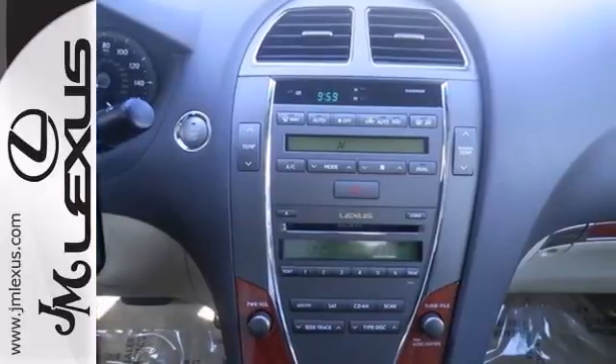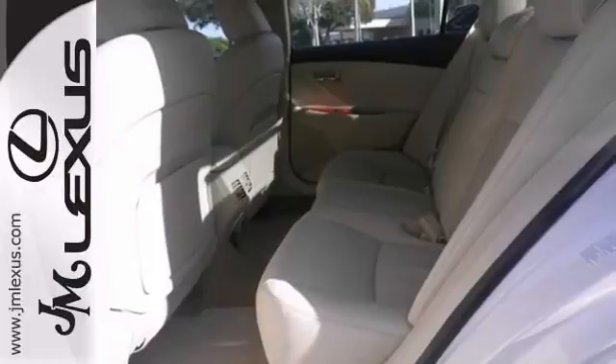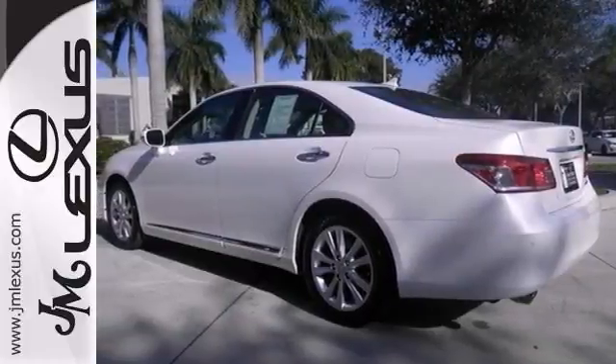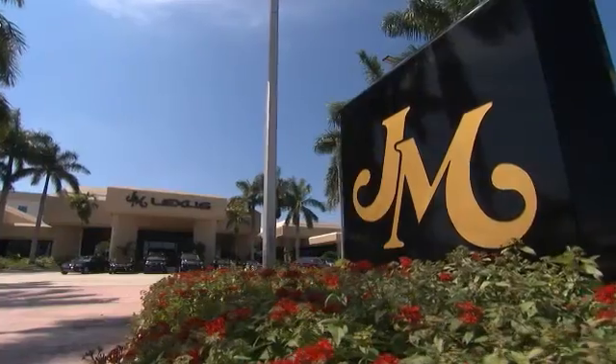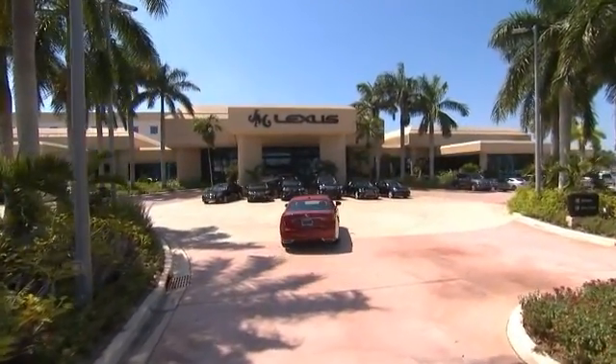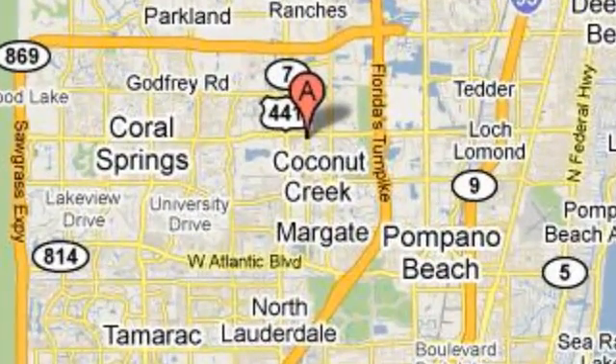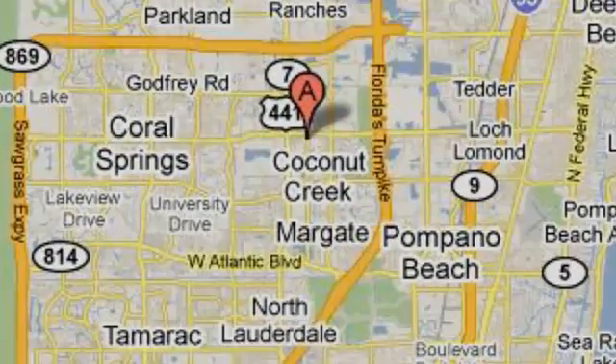With a clean one-owner CarFax and a warranty, this Lexus won't be here for long. Come in for a test drive at JM Lexus, the world's number one Lexus dealer since 1992. We're conveniently located just east of 441 on Sample Road in Margate, Florida, just west of the turnpike.